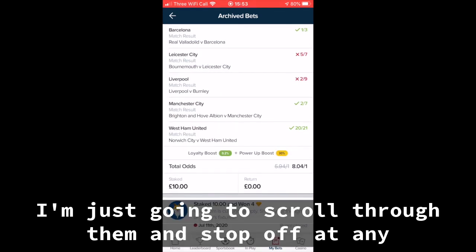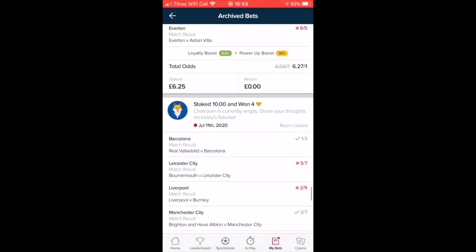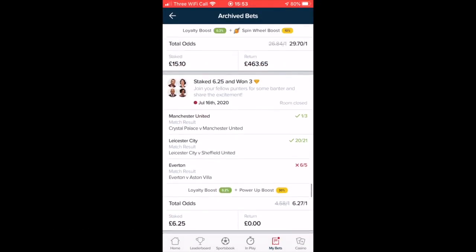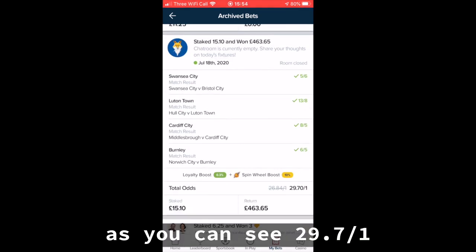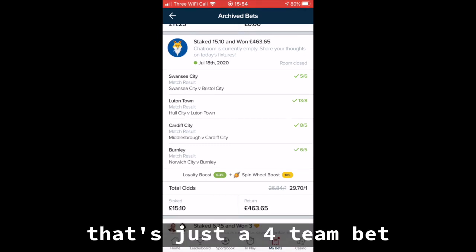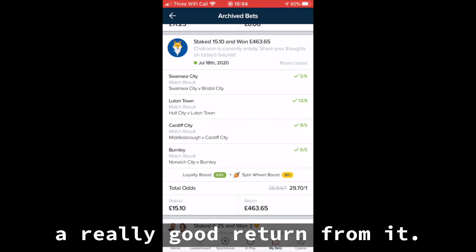I'm just going to scroll through them and stop off at any particularly interesting ones. Here was the first winner of the strategy, as you can see — 29.7 to 1. That's just a £4 bet. Nothing overly exciting, but a really good return from it.